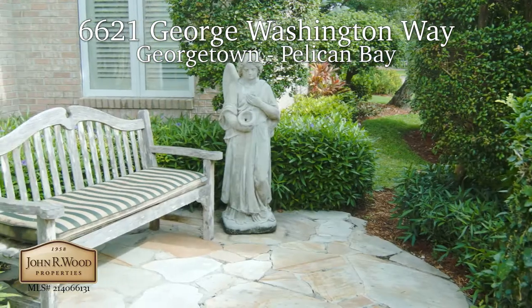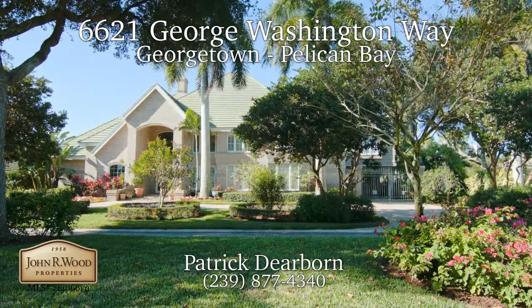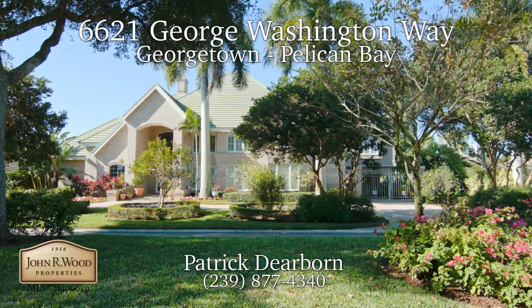To learn more about this property and schedule your own personal tour, contact Patrick Dearborn at 239-877-4340.